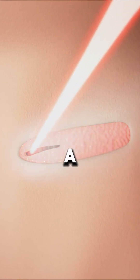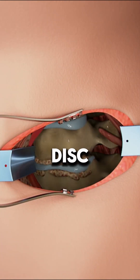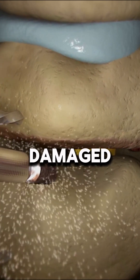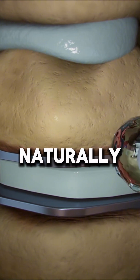In this procedure, a small incision is made in the front of the neck to access the damaged disc. The problematic disc is then carefully removed to relieve pressure on the nerves and spinal cord. Once the damaged disc is taken out, a specialized artificial disc is inserted in its place, allowing the spine to move naturally.